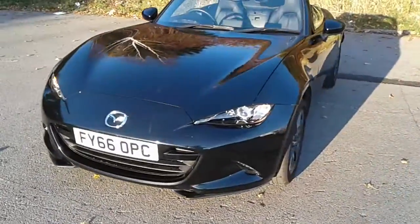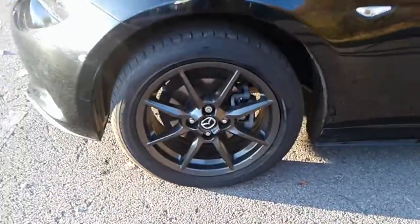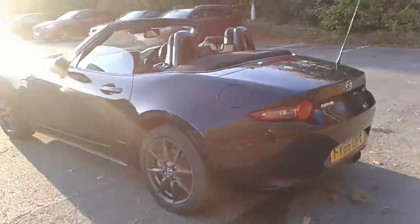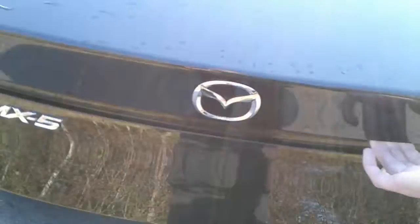It does come fitted with Xenon headlamps, 17 inch alloy wheels, and rear parking sensors. There is a small boot in the MX-5, but you can get a small weekly shop in there.